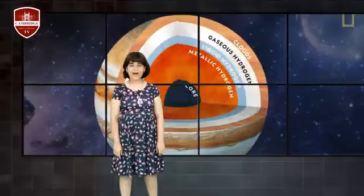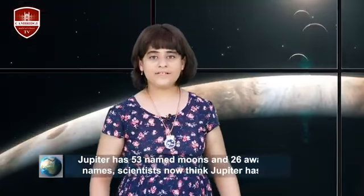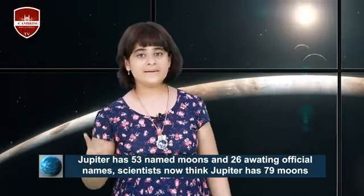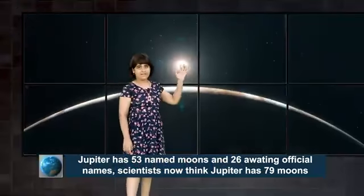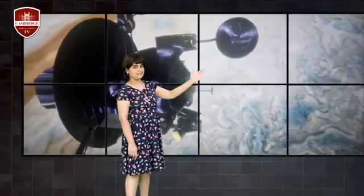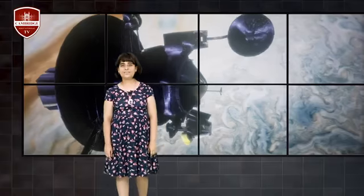Jupiter has 53 named moons and 26 with provisional names, and scientists now think that Jupiter has 79 moons total. The Galilean moons are the four largest moons of Jupiter, first seen by Galileo Galilei in December 1609 or January 1610, and recognized by him in March 1610.